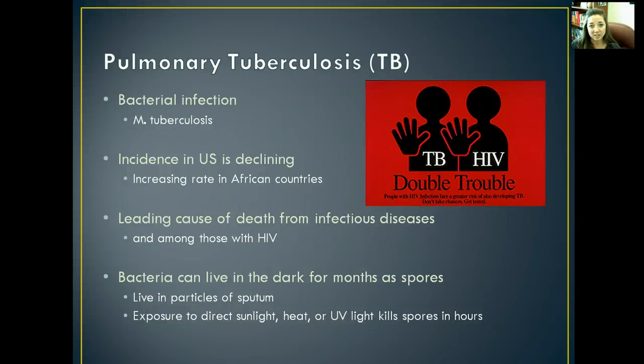Now we're going to talk about pulmonary tuberculosis, which you've probably always heard called TB. It's a bacterial infection caused by M. tuberculosis. The incidence in the U.S. is declining significantly, although it is increasing in African nations. It's the leading cause of death from an infectious disease, especially among those who have HIV.